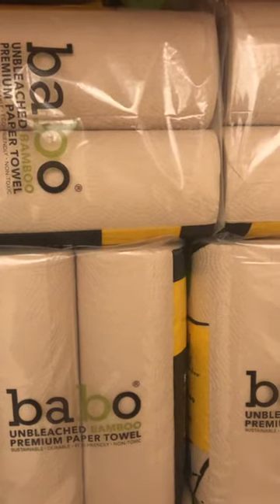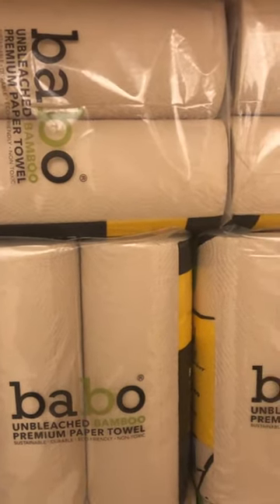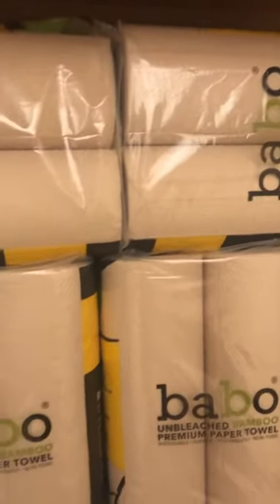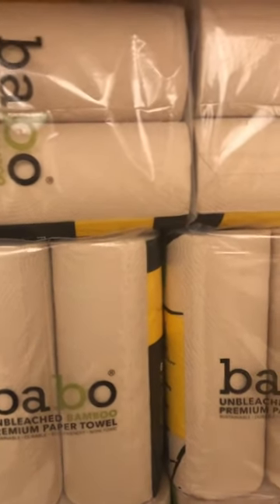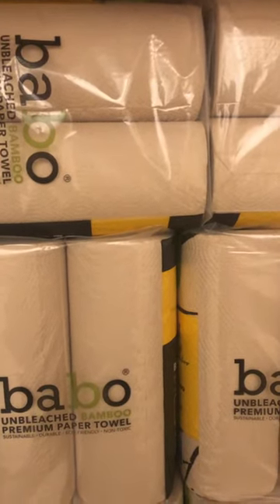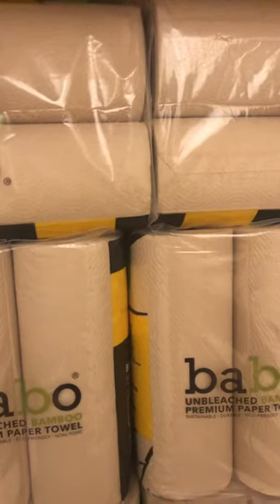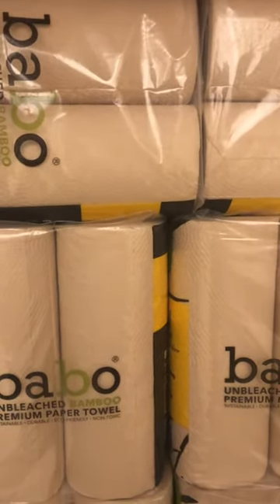I got $11 off of 16, and I also used $6 in ExtraBucks. I paid $11.78 for six of these. They are normally $14.39 each. CVS is really overpriced, but $18 for six packages of paper towels is about three bucks each, which is not bad considering they're $14.39.